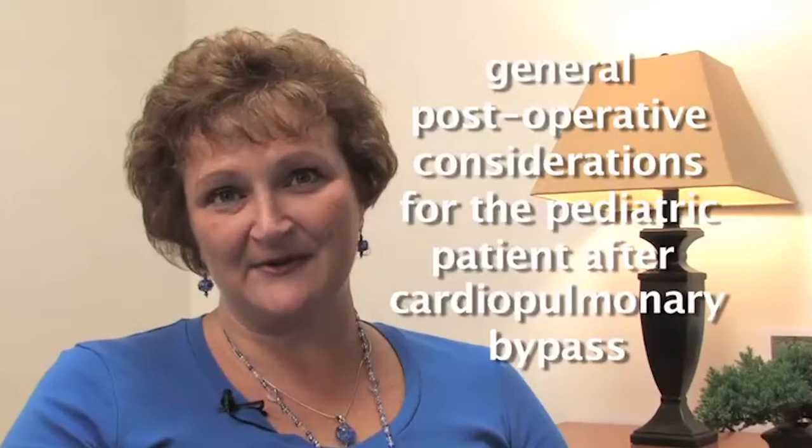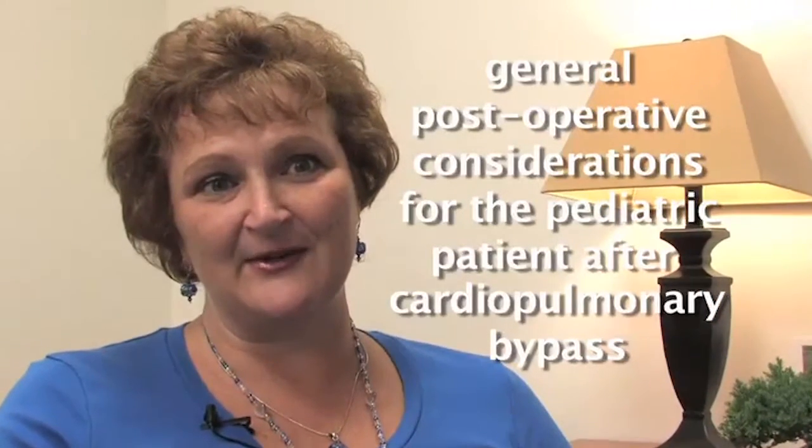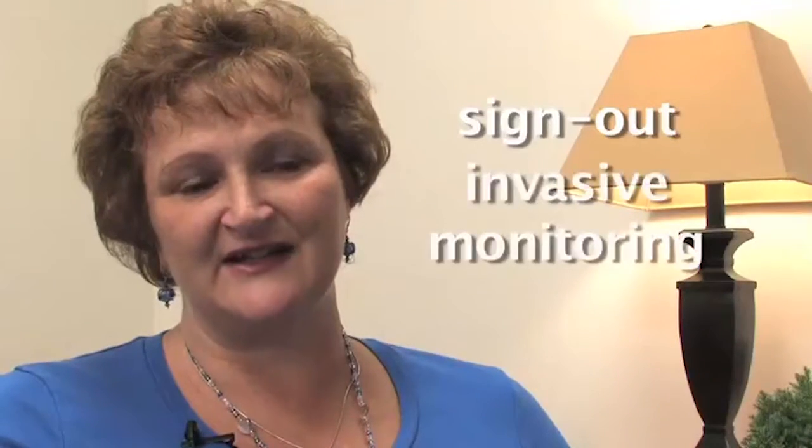Hello, my name is Dorothy Becker. I'm a clinical nurse specialist in the cardiac intensive care unit at the Children's Hospital, Boston. Today I will be discussing the pediatric cardiac postoperative patient and important nursing considerations. I will present an overview of general postoperative considerations for the pediatric patient after cardiopulmonary bypass and strategies for managing the patient's care. In this first video, I will be discussing sign-out and invasive monitoring.